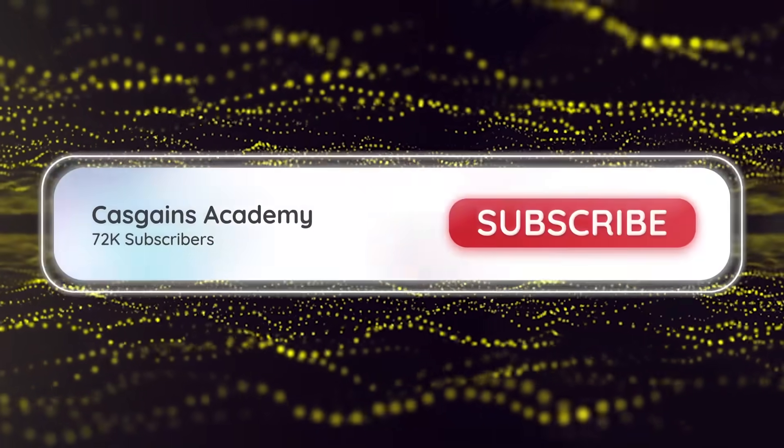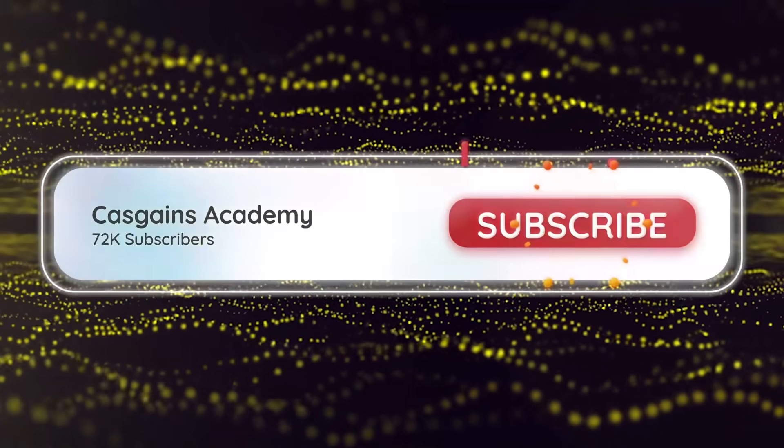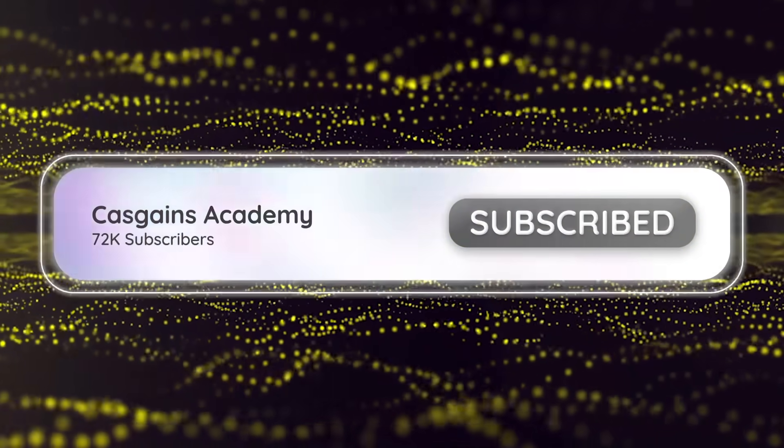Welcome to KazGames Academy. If you're new to the channel, please consider subscribing for more content like this, and let's get right into it.